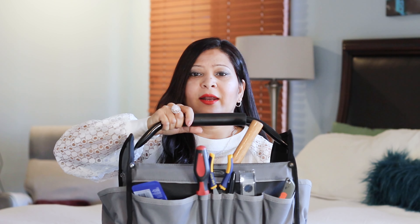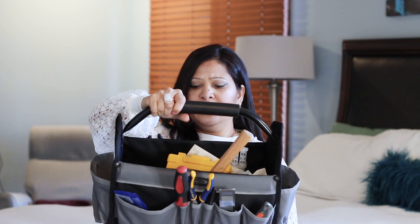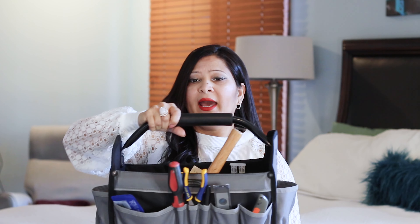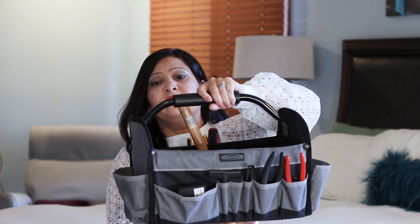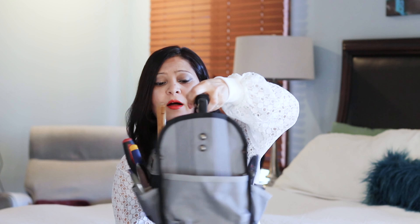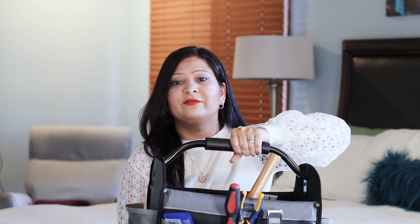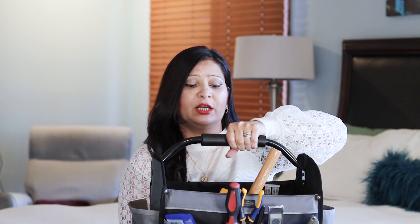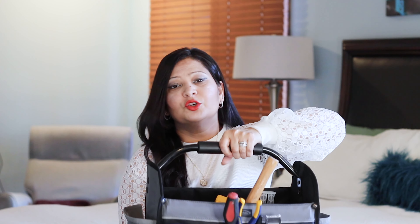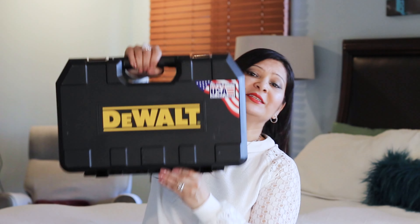The next gift idea is a tool organizer or caddy — I think every man needs one in their man cave, whether it's a garage or basement. My husband bought it; it's from a company called McGuire-Nicholas. It's very sturdy, keeps all tools organized with lots of pockets and slots, so everything is in one place. He just grabs the caddy and does whatever he needs to do — very convenient.